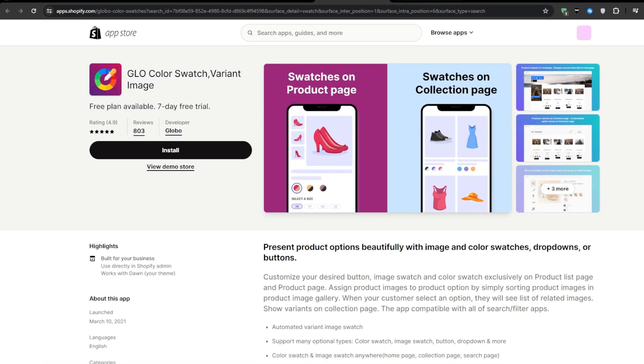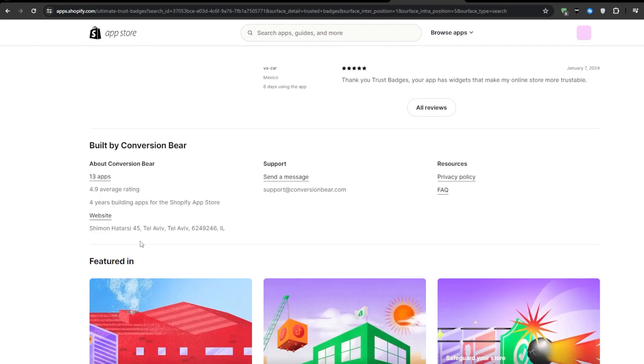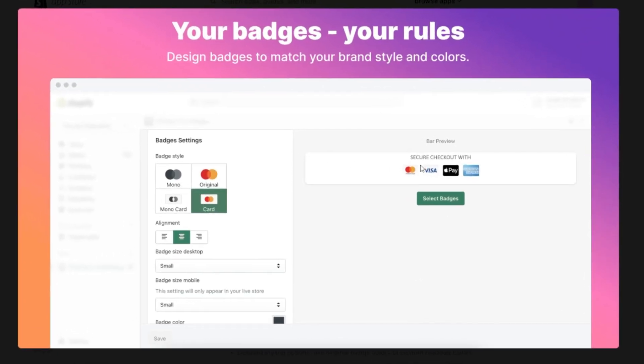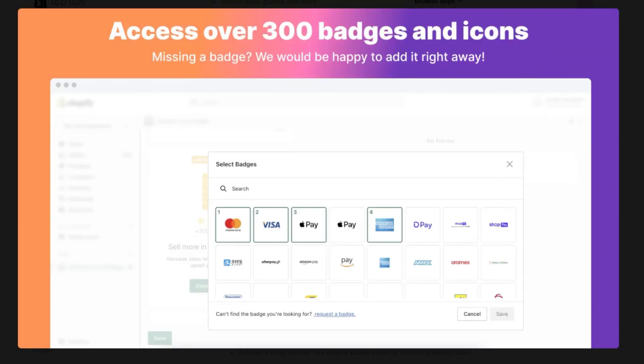Next up, number three on the list, we have Ultimate Trust Badges by Bear. This powerful tool allows you to add eye-catching badges to your product pages, displaying crucial information that can help build trust and credibility with your customers. With this application, you can showcase the payment types that you accept, highlight free shipping offers, promote money-back guarantees, and even feature specialty badges — for example, vegan, eco-friendly, or cruelty-free products.